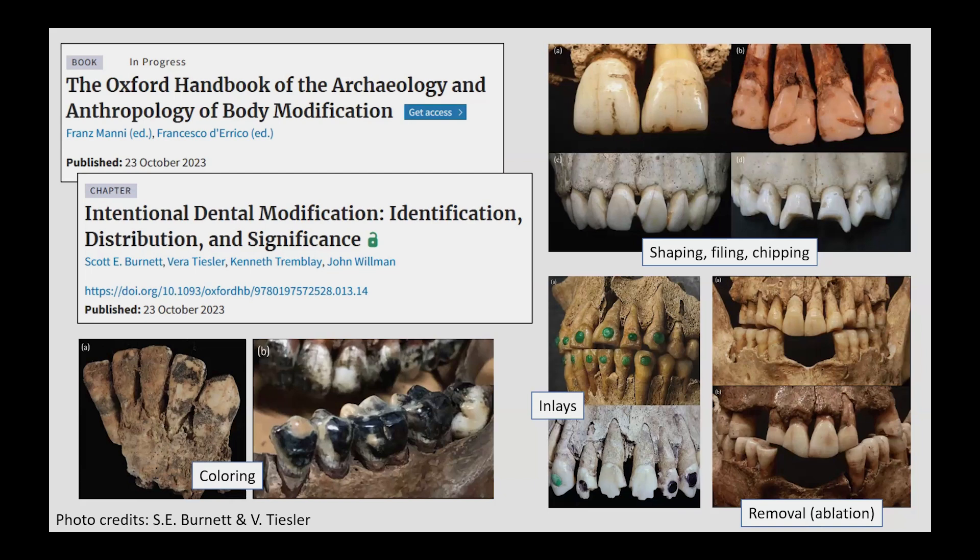We note that teeth, like other parts of the body, have been long modified in the process of meaning-making and interpersonal communication. The durability of teeth in the archaeological record makes them a significant source of information on past human behaviors and, in the case of their intentional modification, an incredible source of information on embodied social identities.